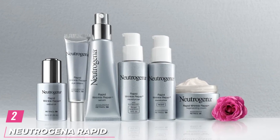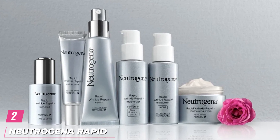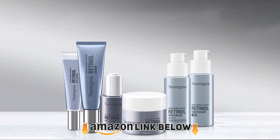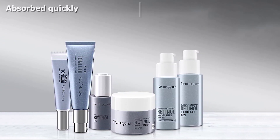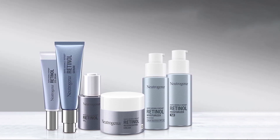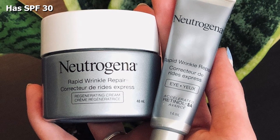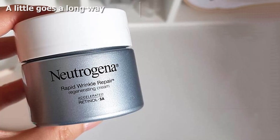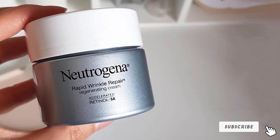Moving on to number 2 with Neutrogena Rapid Wrinkle Repair Moisturizer. This moisturizer is formulated with accelerated retinol and SPF 30 to substantially reduce wrinkles and crow's feet while protecting the skin against further damage from harmful sun rays. It is enriched with hyaluronic acid and glycerin that provide deep hydration and strengthen the skin's natural moisture barrier. This unique formula renews the skin surface, fades age spots, and leaves the skin looking healthy and feeling smoother. This quick-absorbing cream improves suppleness while brightening the skin for a more youthful appearance.